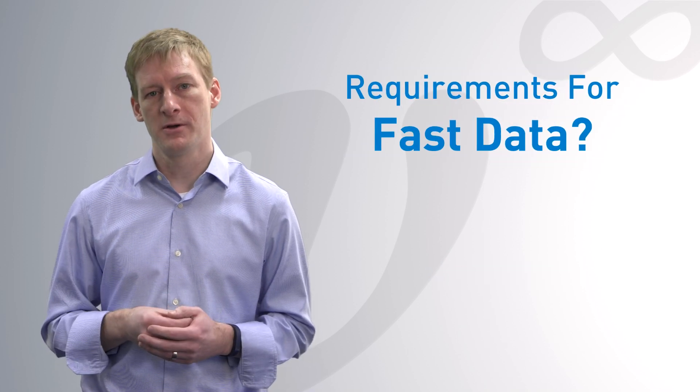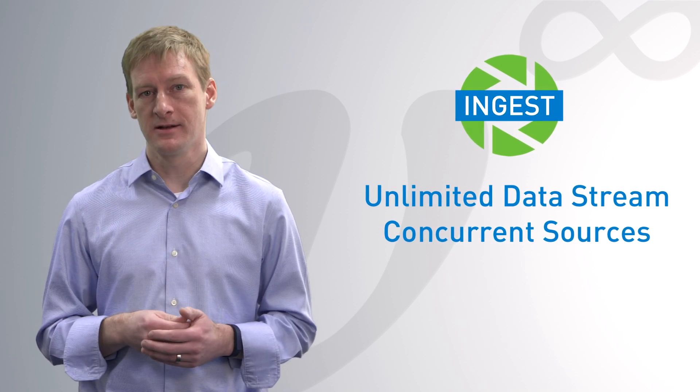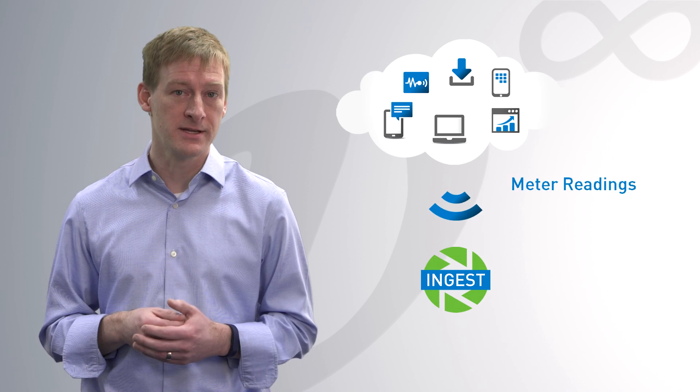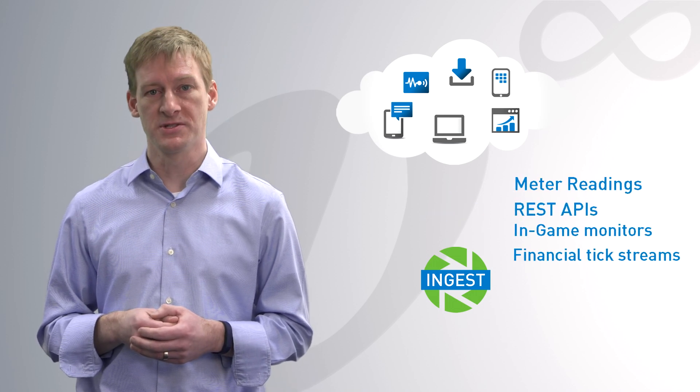What are the requirements of handling fast data? Ingest an unlimited stream of data from highly concurrent sources — for example, meter readings, high performance REST APIs, in-game monitors, or financial tick streams.